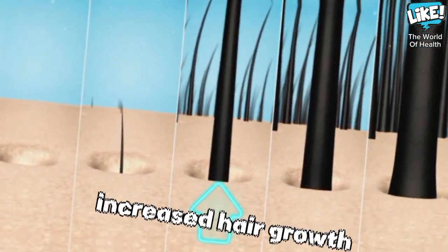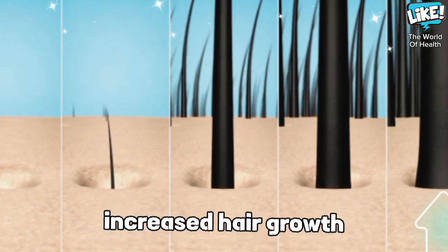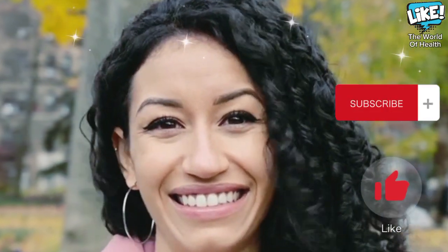It is recommended to add honey to protect the scalp from inflammation. We welcome all new subscribers to the channel.